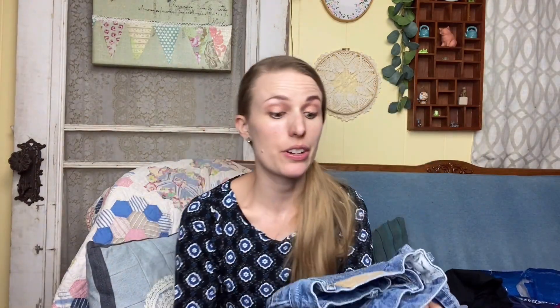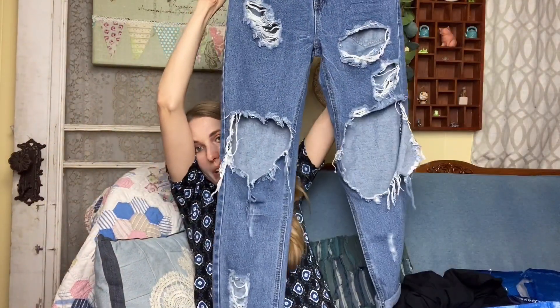I found some One Teaspoon jeans — these are the Awesome Baggies and they're pretty destroyed. But I was looking online and the ones they were selling were not too much more destroyed than these. They probably won't go for very much, but someone could cut these into shorts. I figured I'd give them a shot just because of the brand.